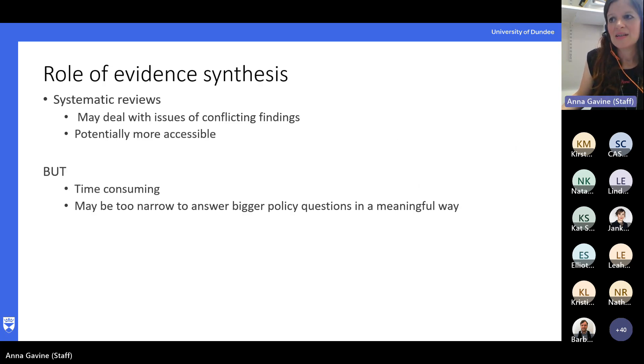The role of evidence synthesis in that: systematic reviews are now widely used in health to help deal with issues around conflicting findings between studies, and they are potentially more accessible to policymakers — a lot of them will have plain language summaries. However, they are not without issue or criticism. They can be very time consuming — often easily over a year and requiring a big team of people. Traditionally they were more focused on effectiveness, which is often too narrow to answer bigger policy questions. Methods have now developed to look beyond effectiveness, but even then they can be time consuming and may not really tell policymakers what they need to know.